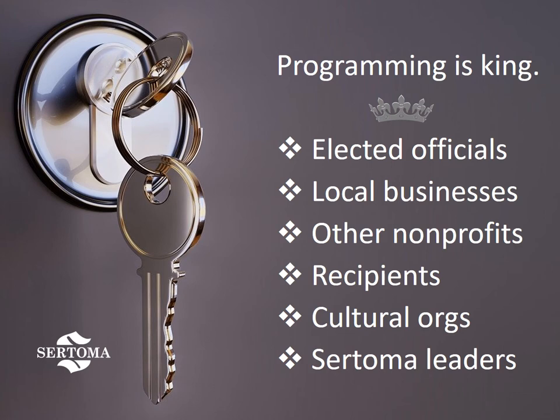Elected officials can be a great draw, especially during an election cycle. You'll need to be careful not to venture into lobbying or fundraising, but in general, having them give legislative and programmatic updates can help your club stay abreast of what's going on in your community. Local businesses can provide speakers focused on unique products and services in your local area — this can also be a great way to build partnerships and find sponsors. Consider what other nonprofits are at work in your area, from health agencies to children's charities to local environmental causes. Learning more from these potential partners may just lead to your next community initiative.